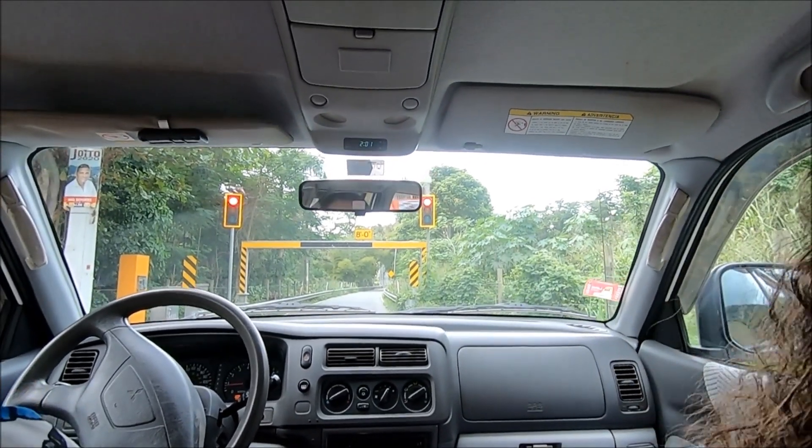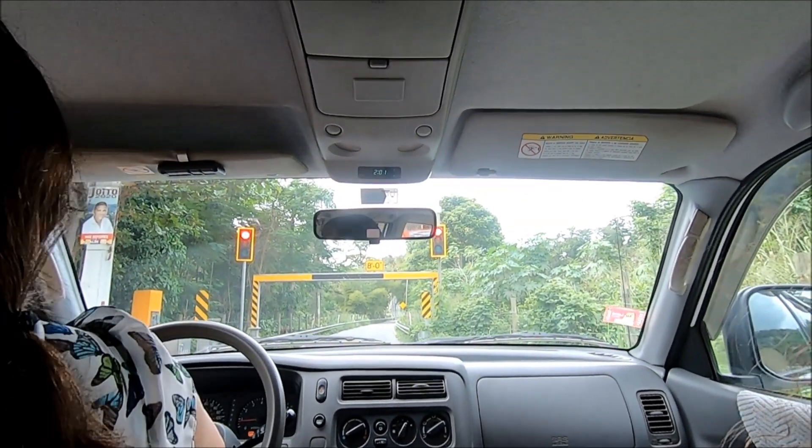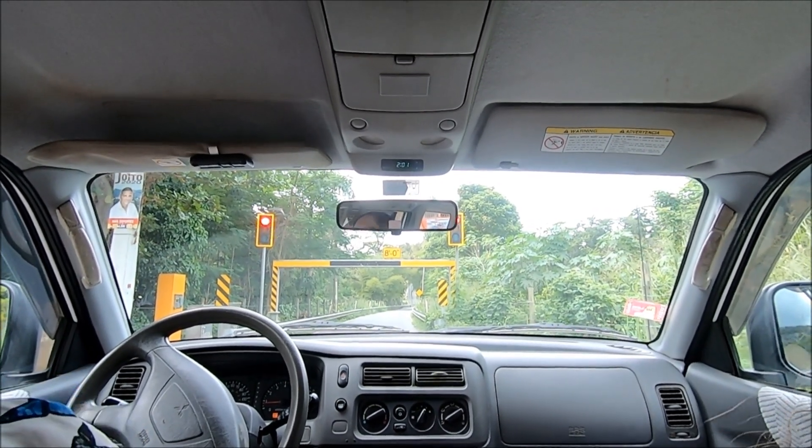Only one person can cross this bridge at a time, so there's a red light. This is the Puente Mata de Platano — we are going to be crossing it and then get out.